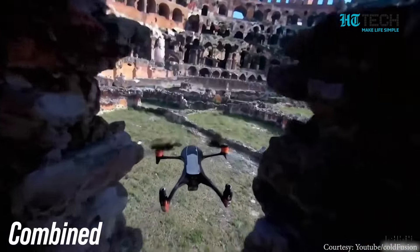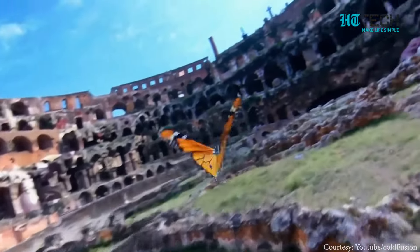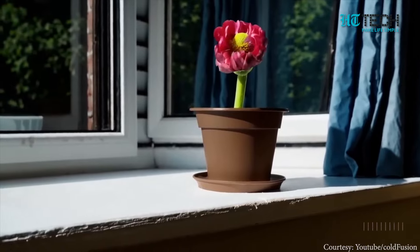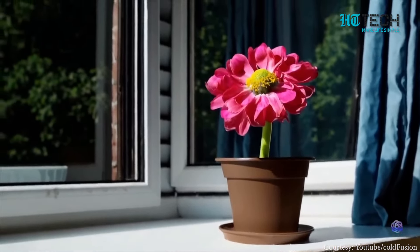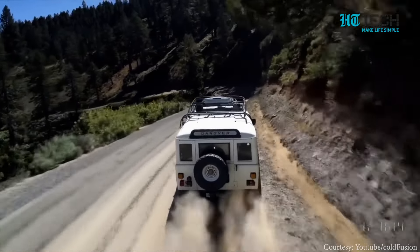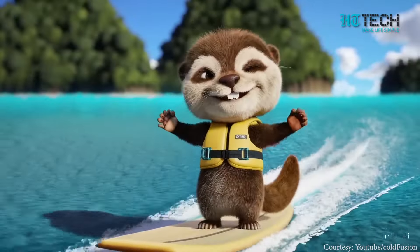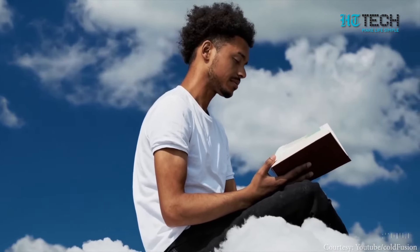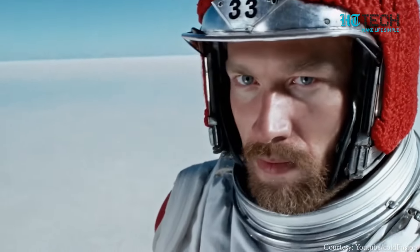The unveiling of Sora is undoubtedly a significant milestone in the journey towards achieving artificial general intelligence. The ability to understand and simulate the real world is a game changer. But of course, as with any powerful tool, it comes with responsibilities and challenges. What are your thoughts on Sora?